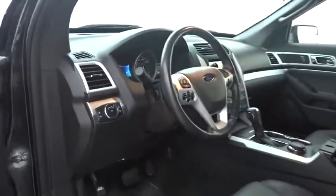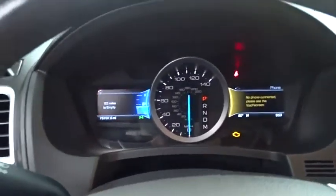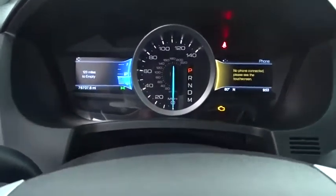Power passenger seat, anti-lock braking system, steering wheel audio controls, keyless entry, stability control, traction control, leather-wrapped steering wheel, Bluetooth, adjustable steering wheel, power steering, floor mats.